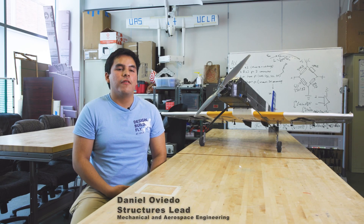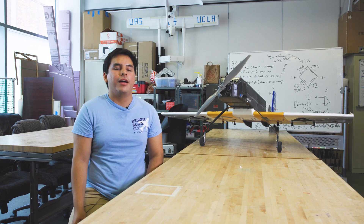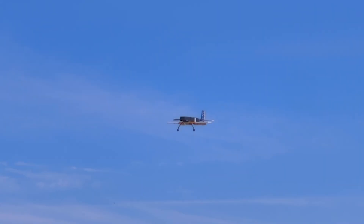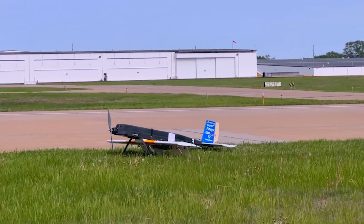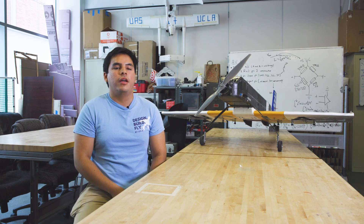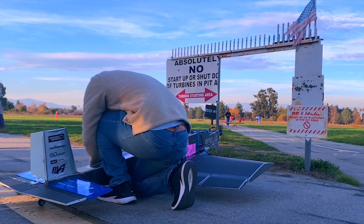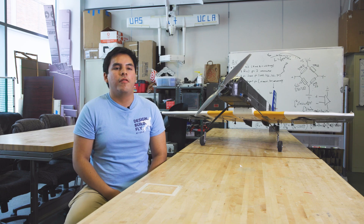Hi, my name is Daniel Oviedo. I am a fourth-year aerospace engineering major and the structures sub-team lead here at Design Build Fly at UCLA. My sub-team is in charge of the structural integrity of the aircraft. During competition, our aircraft experiences a lot of aerodynamic forces like lift and drag, and we also go through hard landings. So our sub-team ensures that the aircraft stays together structurally while making it as light as possible. To do this, we do a variety of theoretical, computational, and live testing to make sure all the parts are working together and we have the most optimized aircraft possible.